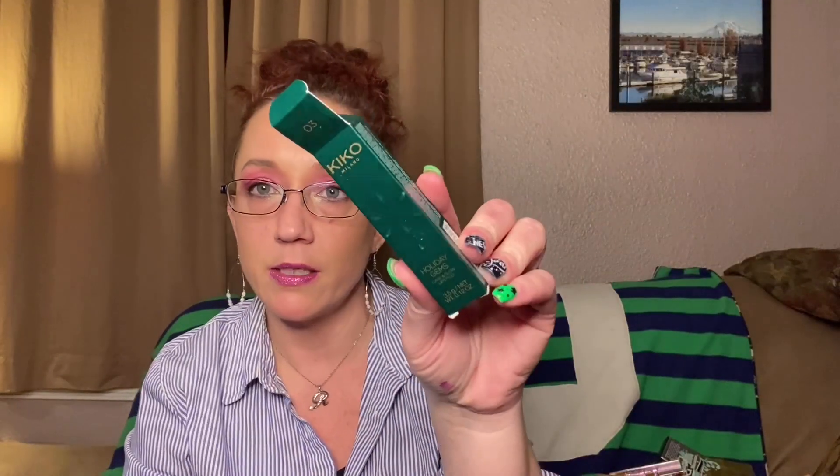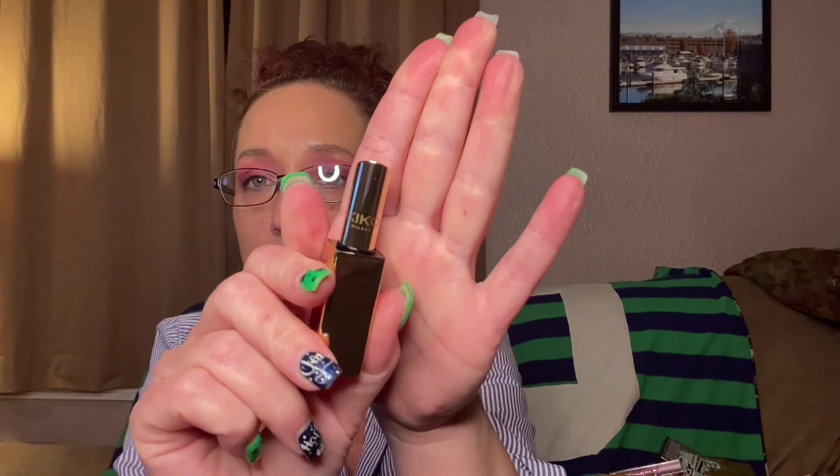Next thing we've got is Kiko Milano Holiday Gems Care and Glow Lip Stylo. More lip stuff! The packaging is super cute — it even says Kiko on the side, and it's magnetic too. That's a pretty color. We'll get into this later.